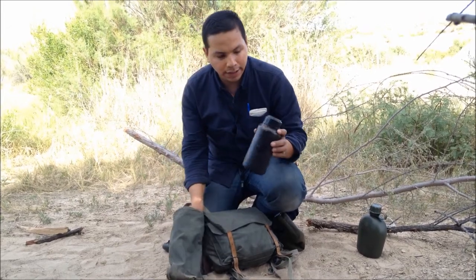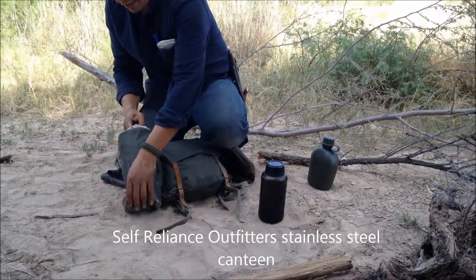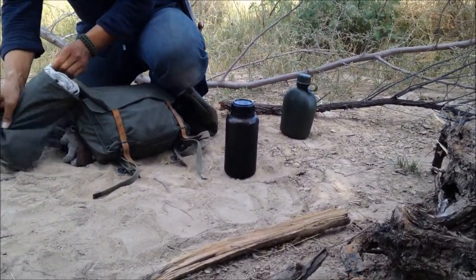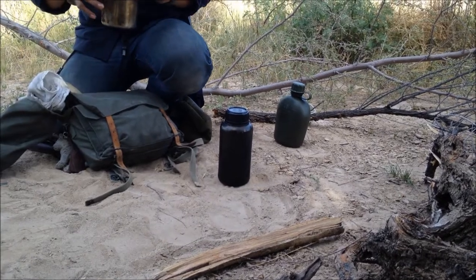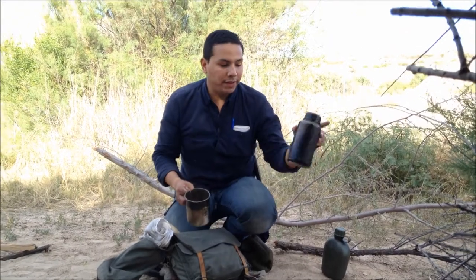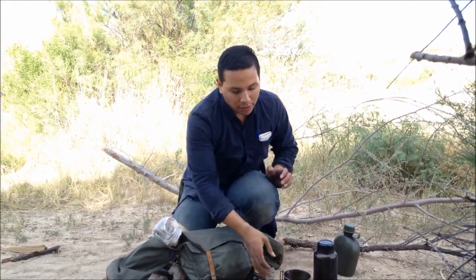I have my canteen — this is a Self Reliance Outfitters canteen, it can hold 32 ounces. This is what I use if I'm boiling water to make it drinkable, or if I'm making hot chocolate, coffee, anything. It comes with its nesting cup, so while I could be boiling water I could also be stewing or boiling some meat.